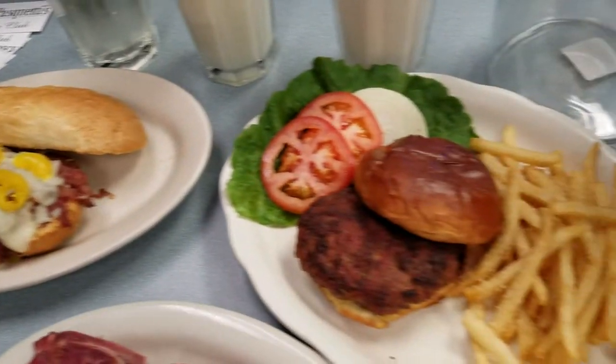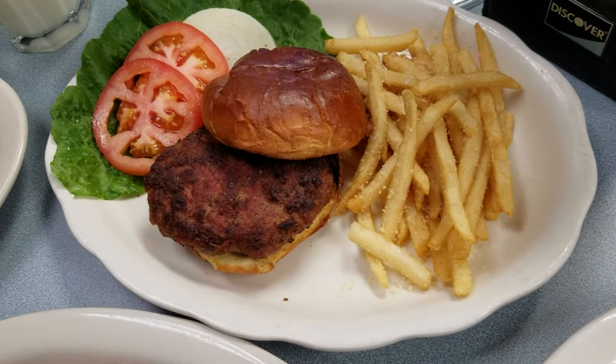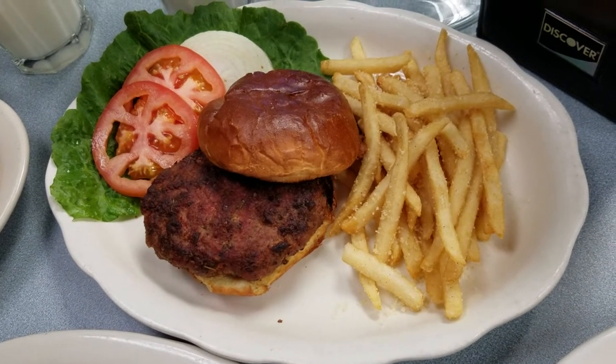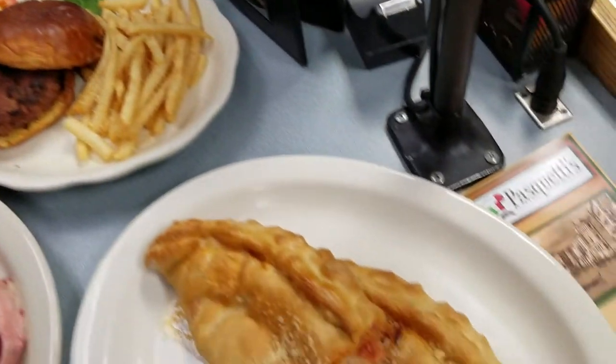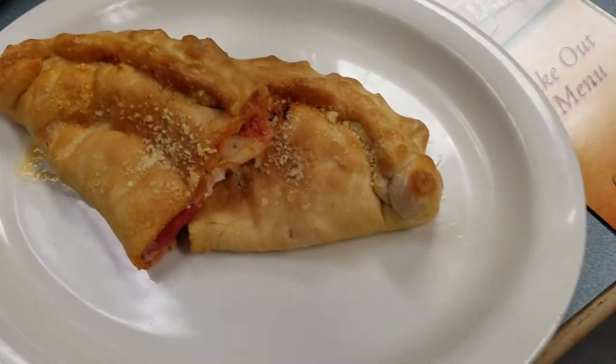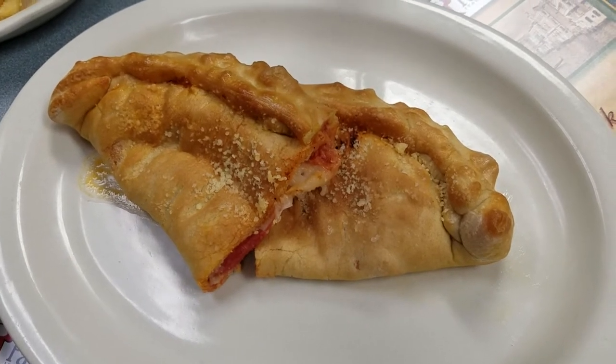We have a meatball burger. This is the meat mixture that we make our meatballs with. We actually patty it into a burger and then serve it on a brioche bun with our Parmesan crusted fries. We have a calzone — this particular one is pepperoni and onion, but you can pretty much name your own toppings.